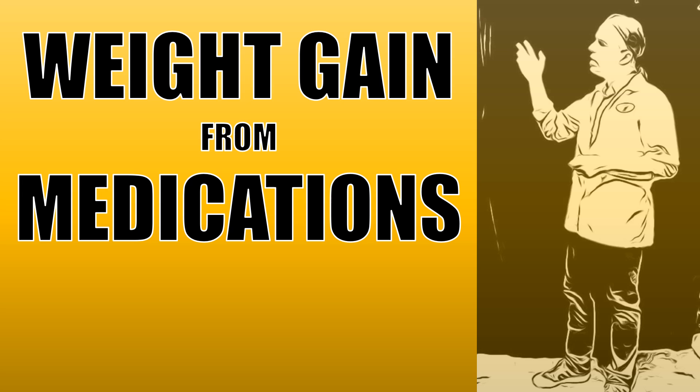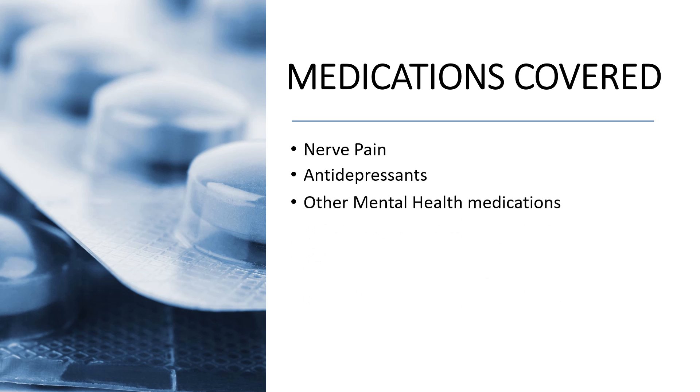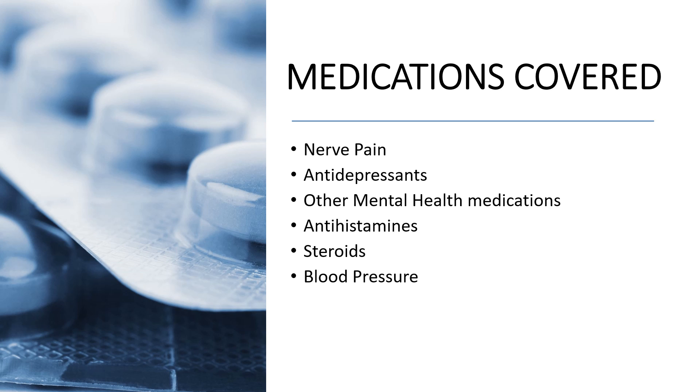Hi, this is Josh. I'm a pharmacist with pharmacisttips.com. Today's video we're going to talk about weight gain from medications and cover some of the most common medication classes associated with weight gain, including nerve pain medications, antidepressants, other mental health medications, antihistamines, steroids, blood pressure medications, birth control, insulin, and oral diabetes medications.